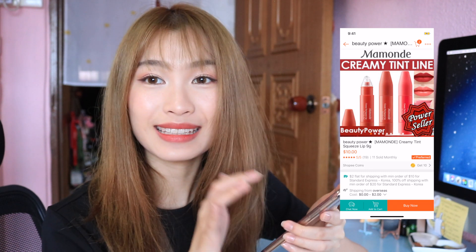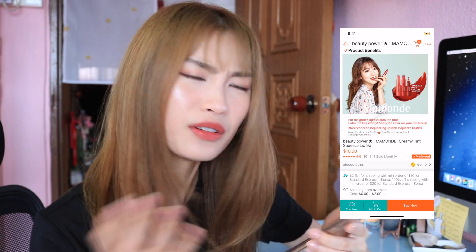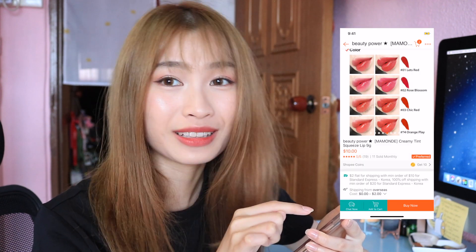This is the Mamonde Creamy Tint line and a lot of my friends have been raving about it — I haven't gotten to try it yet. I haven't really tried a lot of Mamonde products apart from their BB cream which I really like. Let me try this out — Retro Rose. I really like everything rosy. It's so crazy when girls have like 10,000 lipsticks at home and all the colors are the same — you have 20 different red lipsticks and if you ask a guy, they'd just say it's all the same.